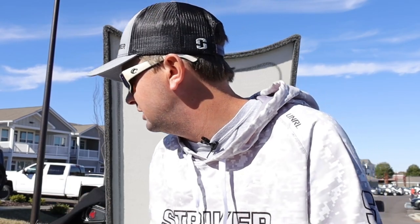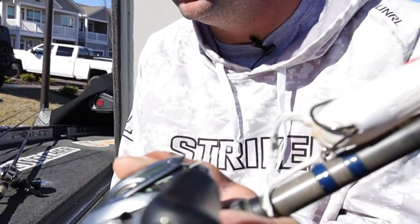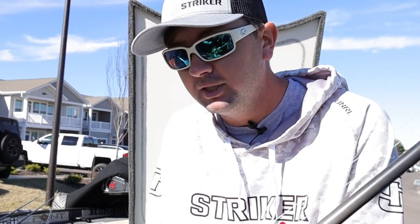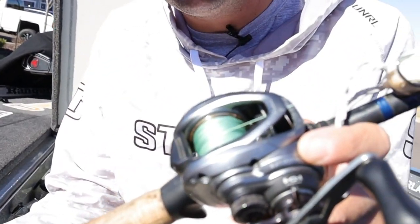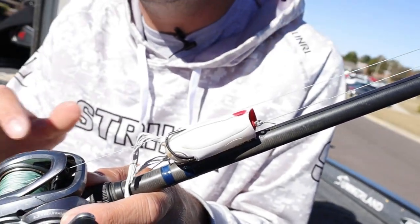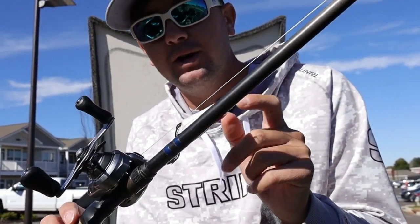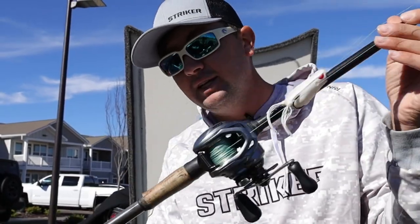Y'all already know which one I like to throw the most — I kept this on the front deck all the time. Caught fish on it from the very first event at St. John's all the way down to Santee, up north, and on Chickamauga — all over the country. This is a seven-foot-six heavy fast Point Blank rod blank that I built myself, with an 8.2:1 gear ratio reel and 60-pound Canine eight-strand braid. The bait is a Spro popping frog — this one happens to be white, what I had on for Lake Fork.